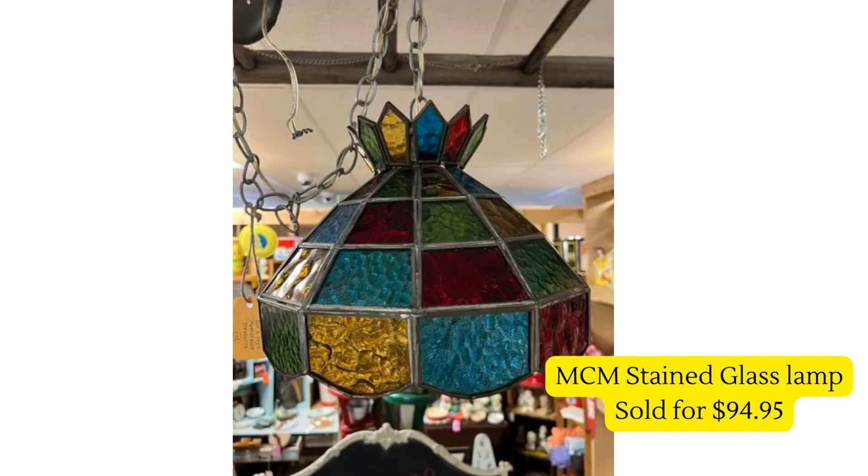Our last vendor — certainly not least — sold this really stunning MCM mid-century stained glass lamp for $94.95. They purchased it at an auction for twenty dollars. Pretty great sale, and I love it.